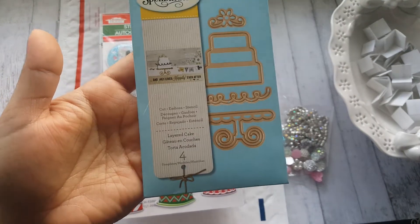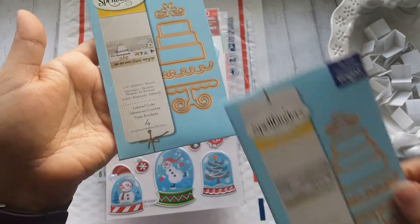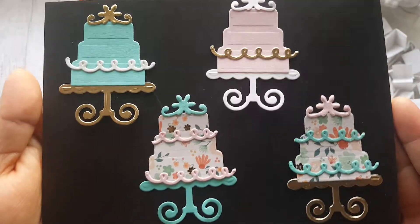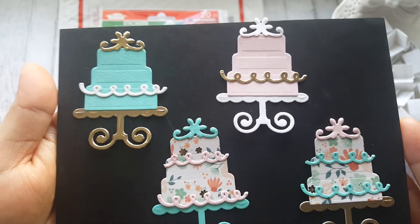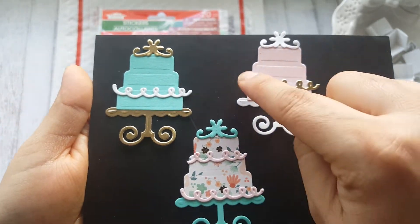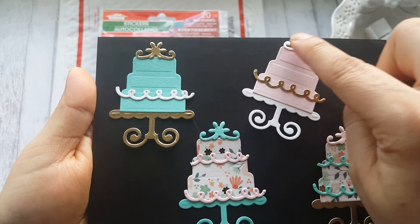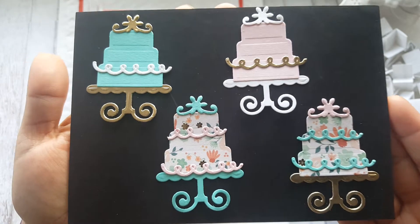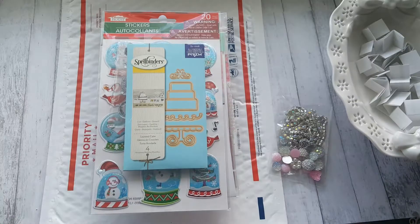I'm also going to include this Spellbinders Layered Cake die set. I know it looks like whatever, but I do have my own and I cut out some samples so you can see. Look at this — I think it's so pretty! It doesn't have to be for a wedding; it could be for a birthday or any type of celebration. It has four dies: the cake stem, the actual cake, the frosting, and the topper. It came out really cute — it's all solid and made using patterned paper.